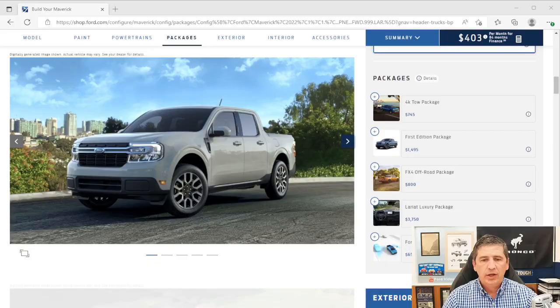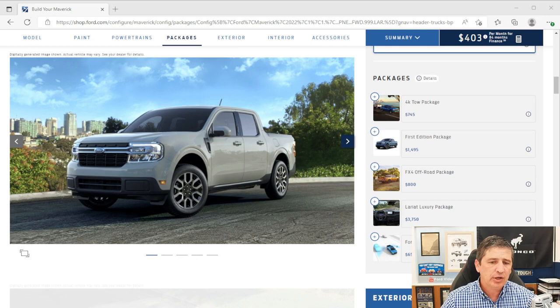Now let's cover the available packages. The First Edition package is not available this year — it was only for the first model year. The Ford CoPilot 360 package is available again this year at $650. It includes BLIS with Cross Traffic Alert — a blind spot information system that puts a light in the mirror corner when someone is in your blind spot, and alerts you when something is crossing behind you while backing up.